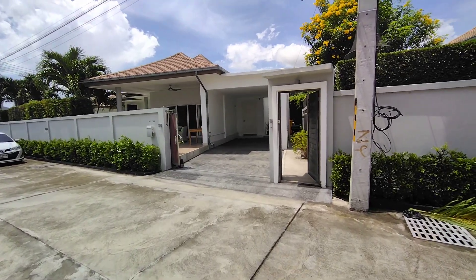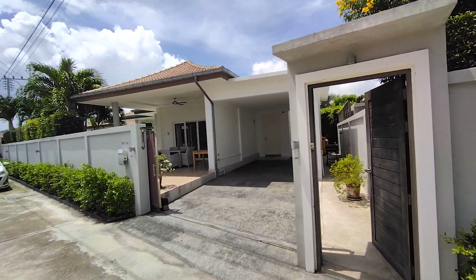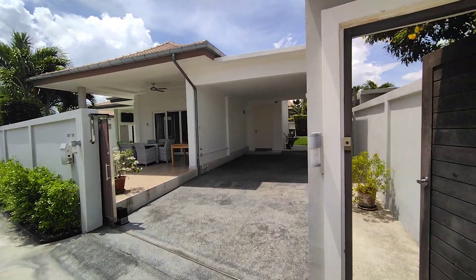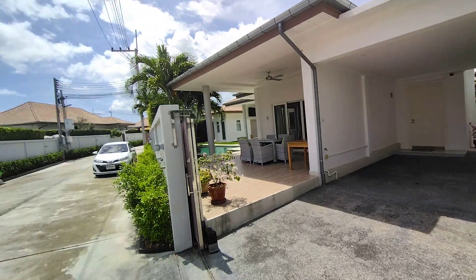Today I'm at Mali Residence by Orchid Palm Homes and we are looking at a resale pool villa on a corner plot here.